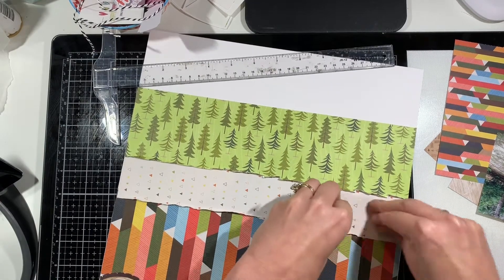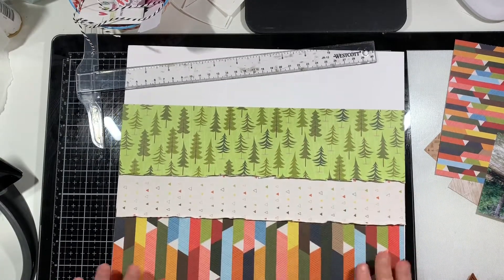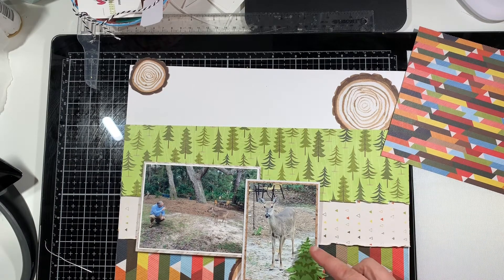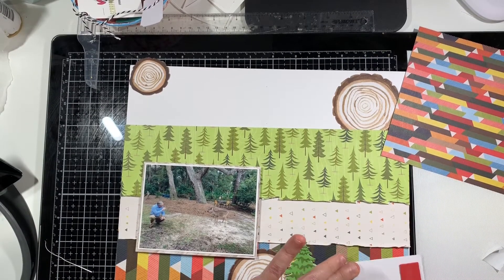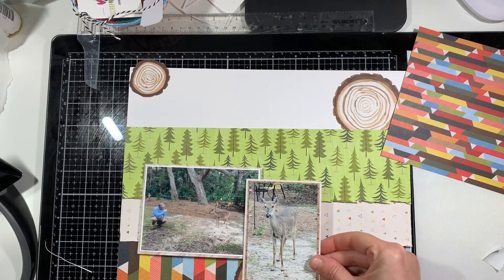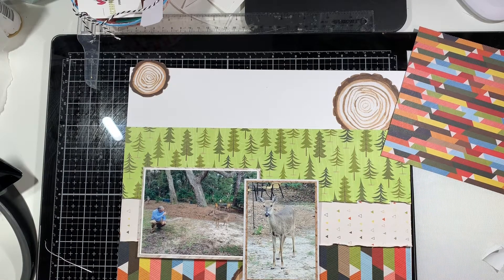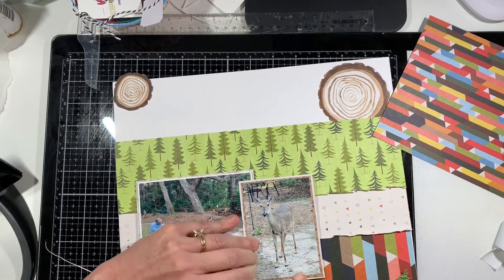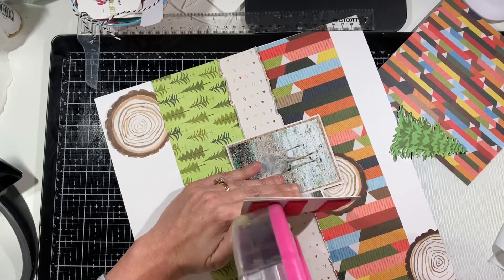I'm ruffling up the edges of all these papers to add a little more texture and interest to the page. Once I do that, I'll bring in my photo. It's from when my husband and I were at Jekyll Island when my sister got married in January. There were deer in our backyard all the time — they'd come right up to the door. We'd never seen a deer come this close to a person before, so my husband was out there videotaping, and I snapped a picture of him and another deer in the yard.